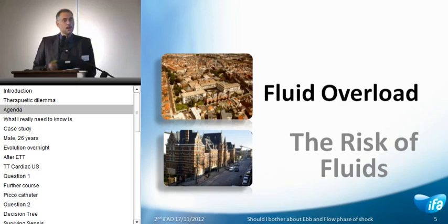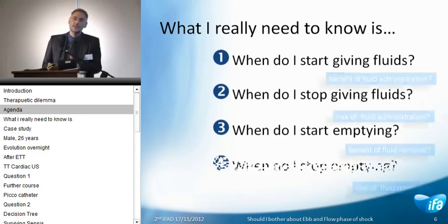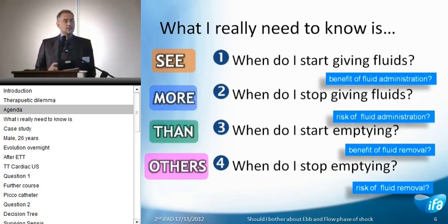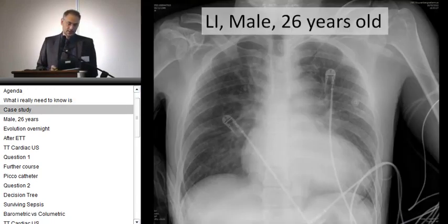Risks of fluids. I heard in the previous talk by Xavier that at the bedside — and I'm a clinician, not a university professor — we need to find answers to four basic questions. It's all about finding the balance of the benefits of fluids, the risks of fluids, the benefits of emptying the patients, and the risks of fluid removal. So we need to see more than just a simple central venous pressure. In the case I would like to present, it's about finding the balance between the initial phase of shock, where goal-directed therapy may be beneficial, and the later states of shock where the patient will accumulate fluids and end up with a positive fluid balance.